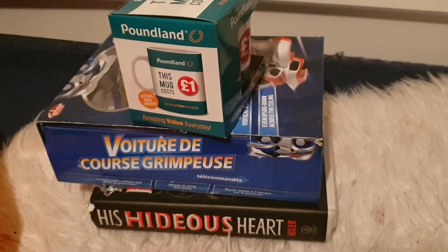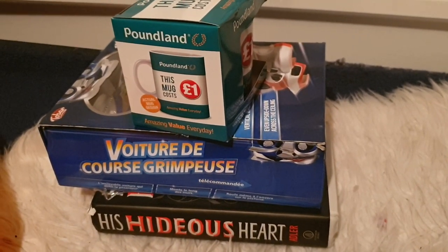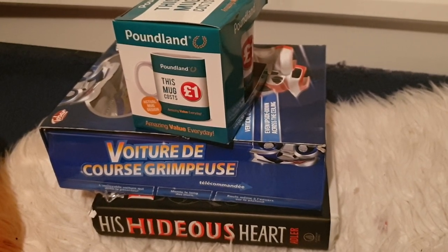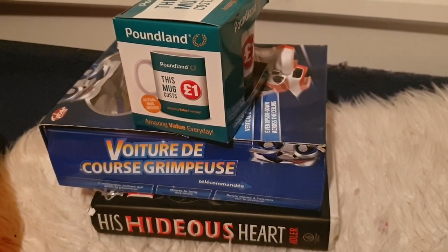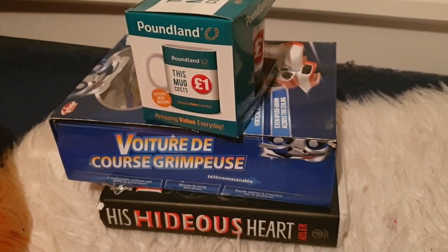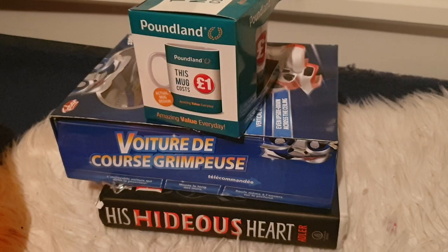Hello everybody and welcome to this video. I'm InksLaura123 and in this video I'm going to be showing you what I'm selling on eBay this week. If you want to bid on any of the items you see in this video, please do. I'll put the link down below in the description box to my eBay page.